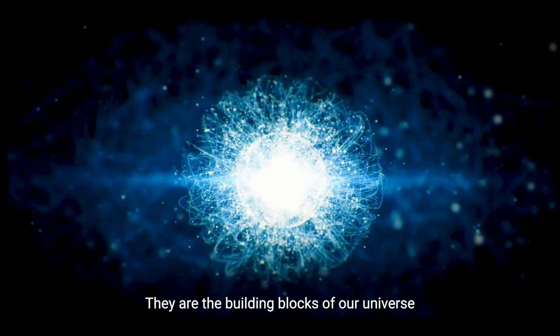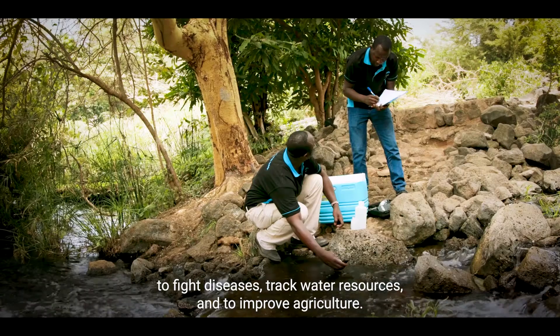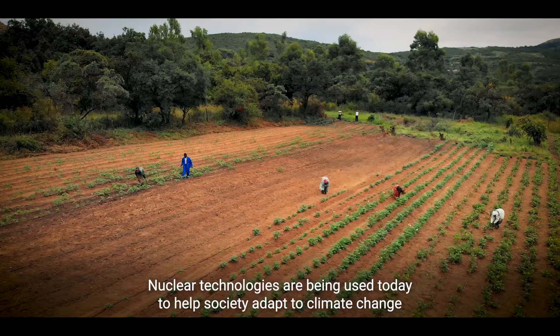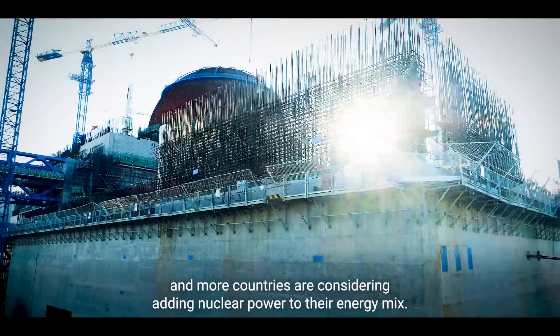Atoms — they're the building blocks of our universe, and we have unlocked their power in profound ways to fight diseases, track water resources, and to improve agriculture. Nuclear technologies are being used today to help society adapt to climate change, and more countries are considering adding nuclear power to their energy mix.